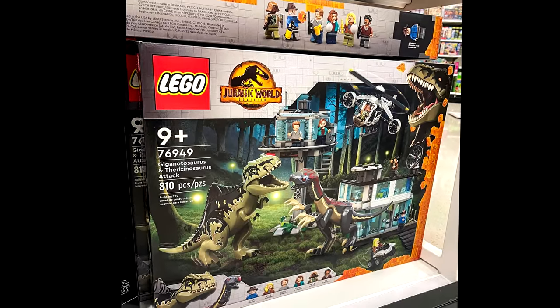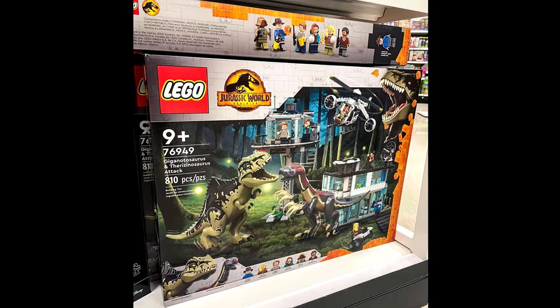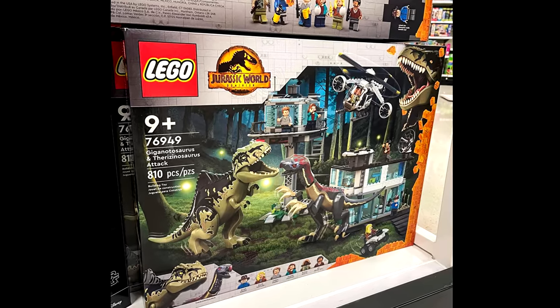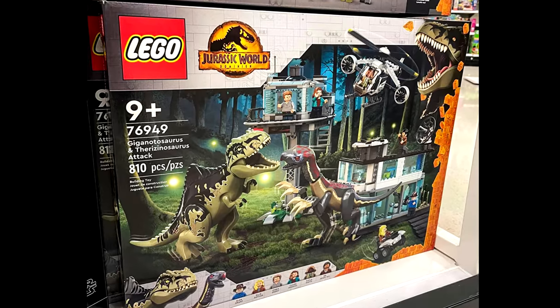I'll buy it off of you early. But I like this set a lot. This is the Giganotosaurus — I spelt it wrong in the title yesterday, I pronounced it wrong too — versus the Therizinosaurus.